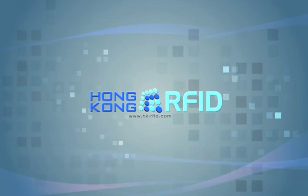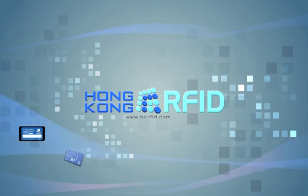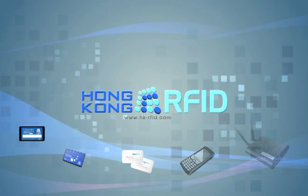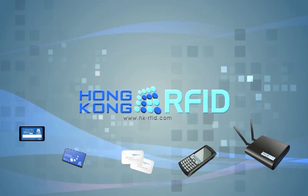Hong Kong RFID is an innovator in RFID product design and development. Our brand new active system provides hands-free access control and automated attendance monitoring systems to our customers.